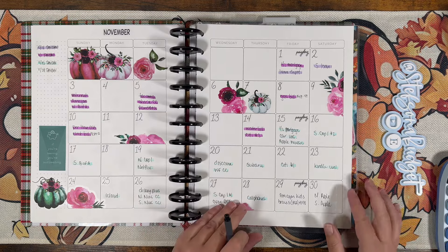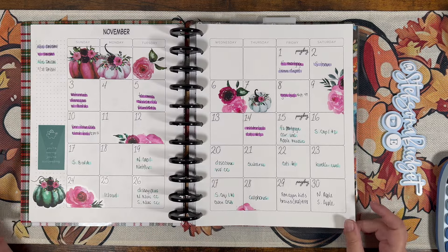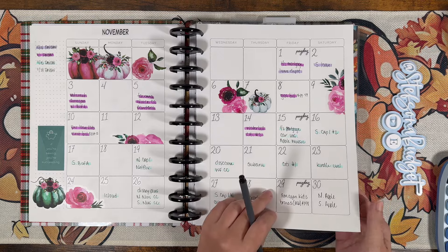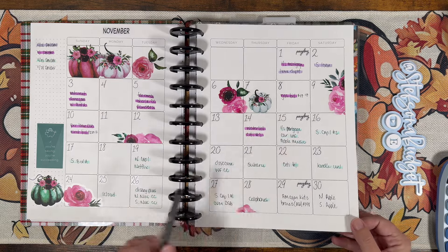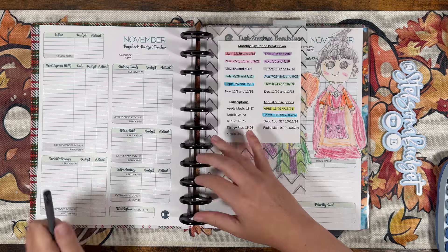We have all been there where we've paid something off and then maybe some residual interest posts to it and we don't realize, and then we accrue a late payment — or we have some annual subscription tied to a credit card that we forget about. So I leave those in there just to cue me to go in and check. A little edit there — had to go take care of the dogs, they were whining at the door. That is why you might see some highlights that don't carry over into the budget; it's not that I'm ignoring or not paying. Also, this is a quote-unquote magic month for us, which is always really exciting.